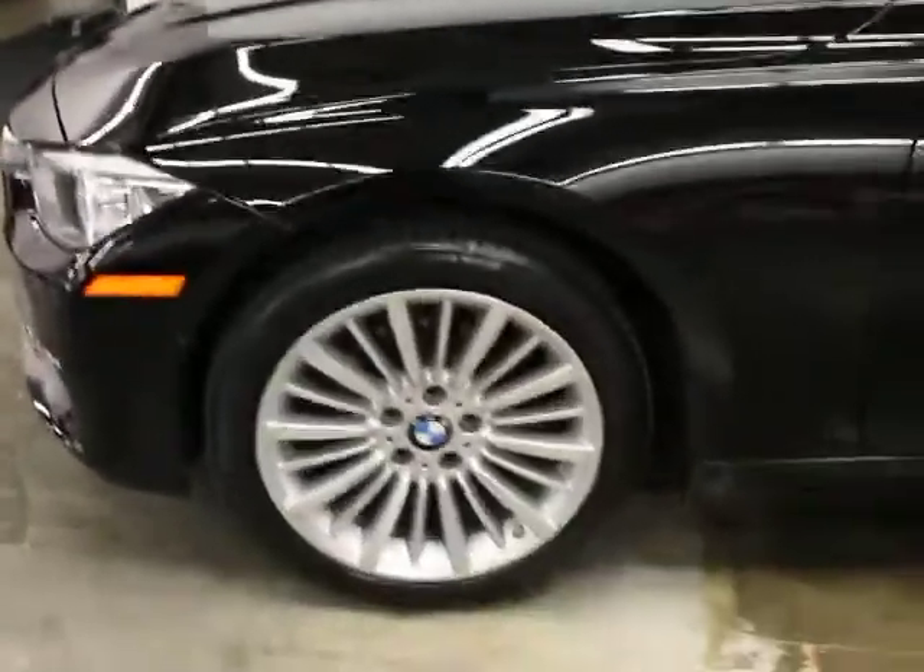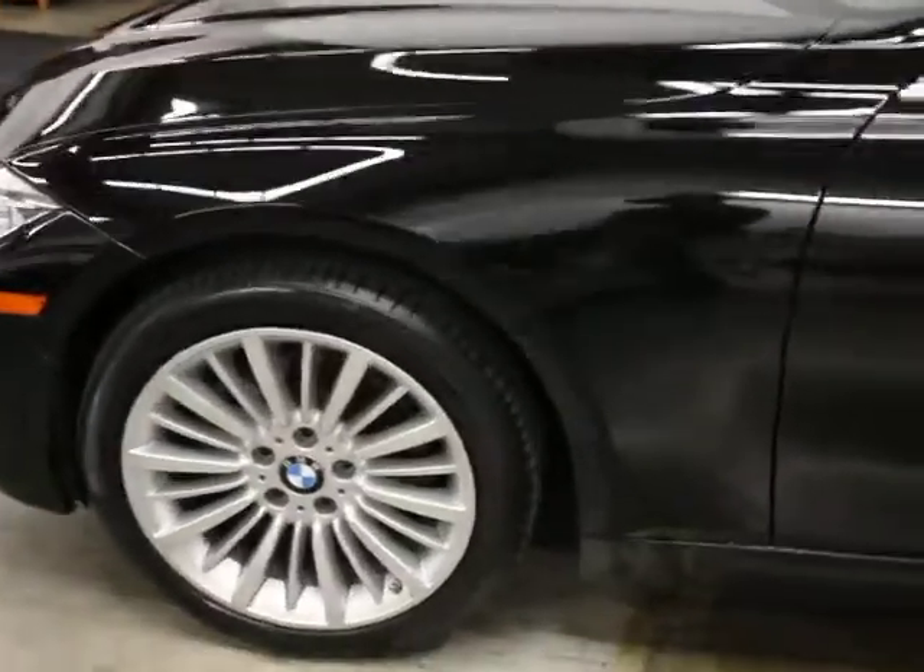It's in really good condition. These wheels and this interior are specific to the luxury line, so if you're familiar with these you can tell from a distance that that's what this car is. It's got comfort access, so it's got keyless go — meaning you can get in and out of your car without taking a key out of your pocket.